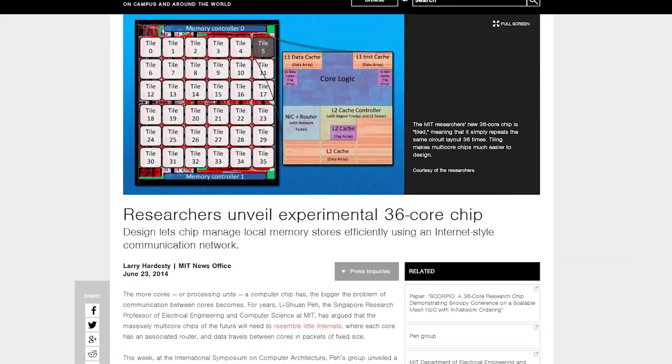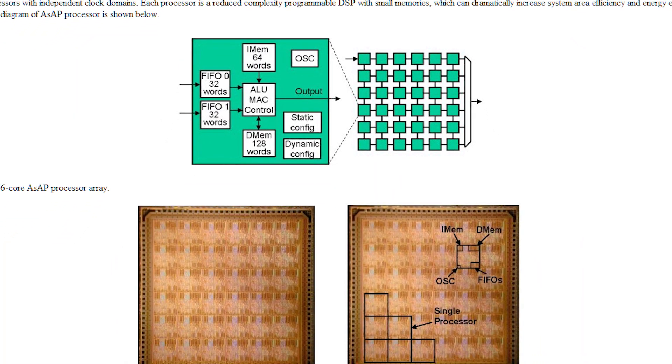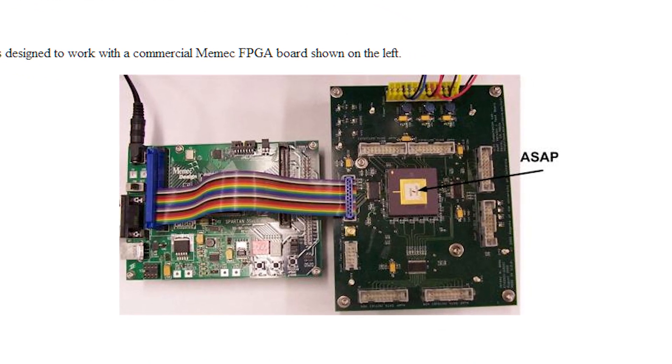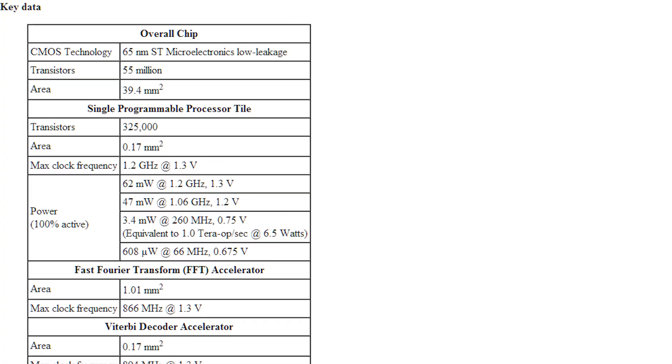Researchers in Singapore have unveiled an experimental 36-core processor. Each core has the same basic design and is placed on a grid. Because the number of cores is so high, the researchers had to basically design a miniature internet — they call it a network on a chip — where each core has a router that sends data between cores in packets rather than a traditional bus. It's just a research chip, but this work could make it easier for higher core chips.